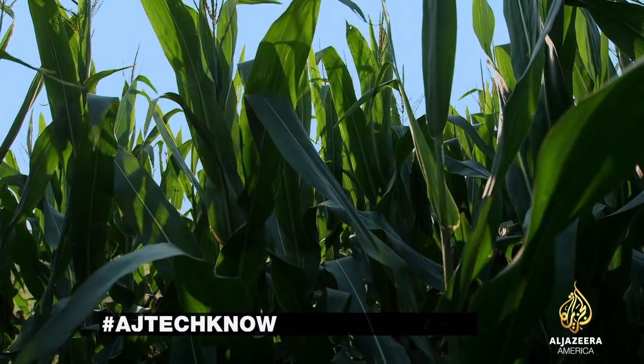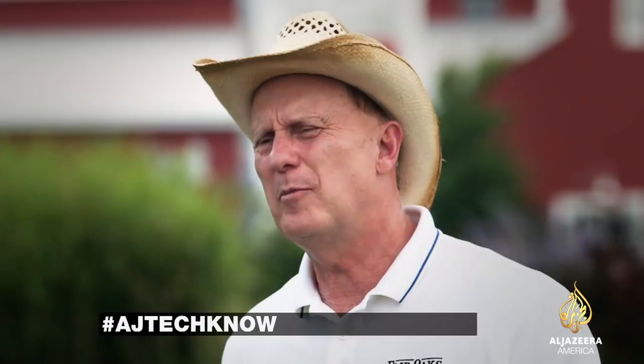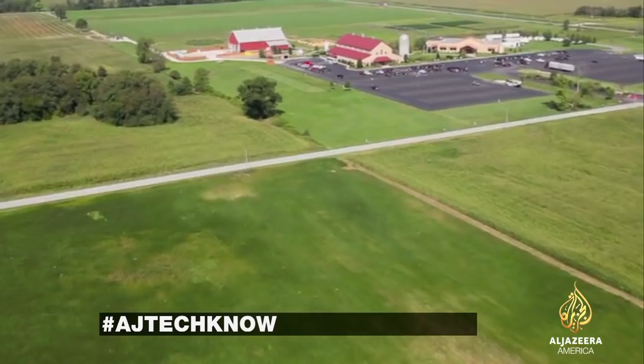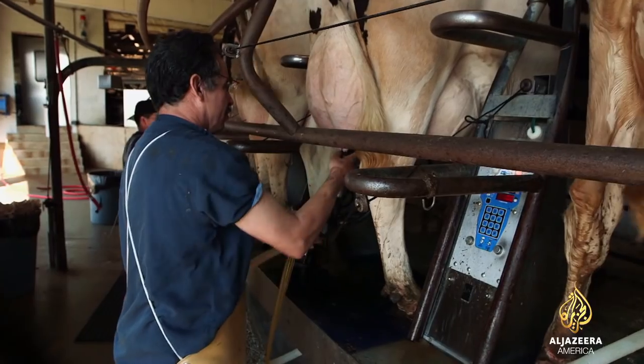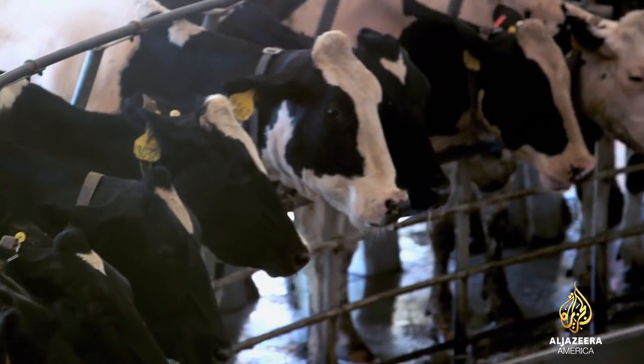At first glance, this might look like your typical dairy farm here in the heartland of America. We probably have about 32,000 acres that we own. We milk on 11 sites, we have 11 parlors, and we're milking right now probably a little over 36,000 cows.